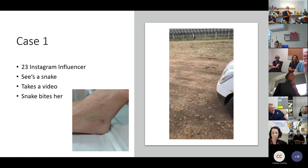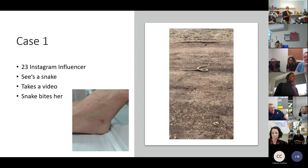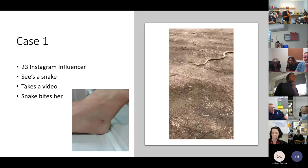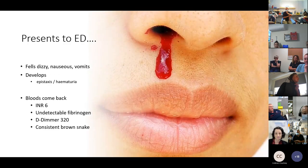Case one: a 23-year-old Instagram influencer who gets too close to a snake and is bitten on the ankle by a juvenile-type snake — visible as small scratch marks. She presents to the emergency department feeling dizzy, with nausea and vomiting, epistaxis, and haematuria. Her bloods show an INR of 6, undetectable fibrinogen, and D-dimer of 320. This is consistent with brown snake envenomation, and indeed she was bitten by a small brown snake.